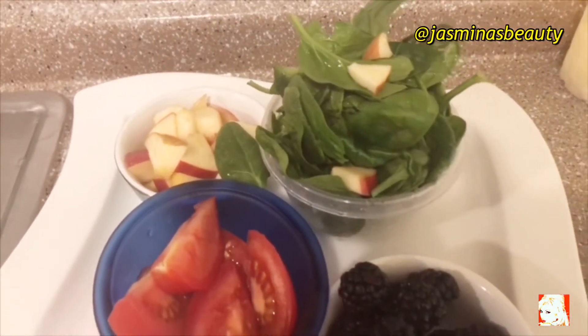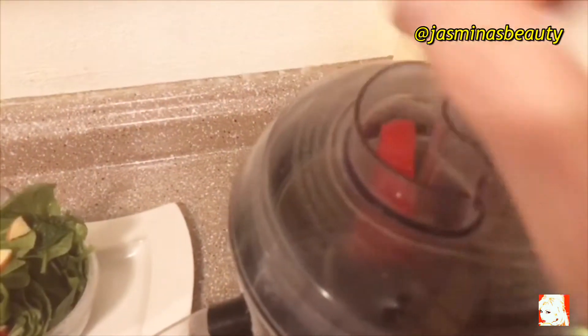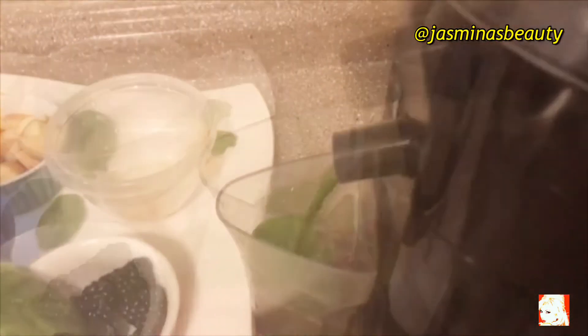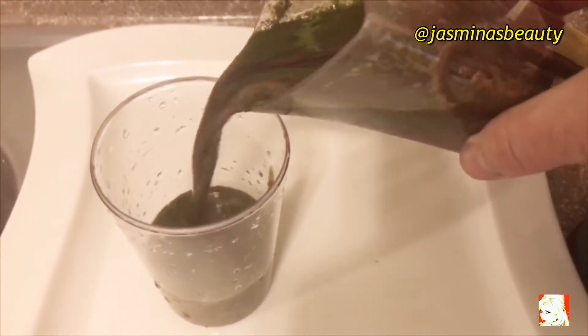So delicious! Also, I'm going to show you how I make my morning juice — lots of vegetables and fruit, whatever I have in my fridge at that moment. I just put it all in my blender. Usually it's spinach, some fruit, and some tomato if I have it. And my juice is ready to drink!